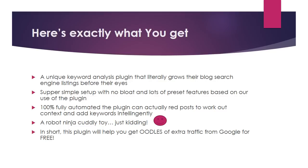Here's exactly what you get. 1. A unique keyword analysis plugin that literally grows your blog's search engine listings before your eyes. 2. Super simple setup with no bloat and lots of preset features based on our own use of the plugin. 3. 100% fully automated — the plugin can actually read posts to work out context and add keywords intelligently.